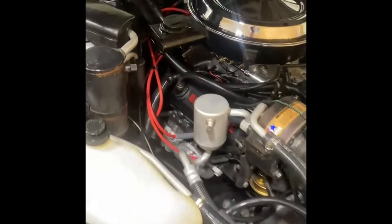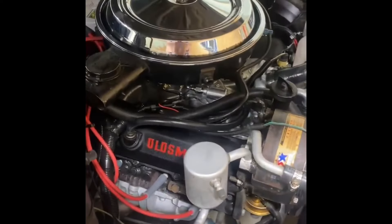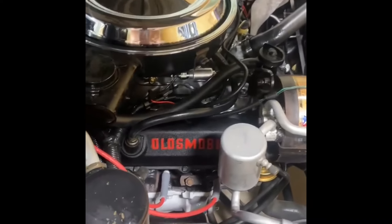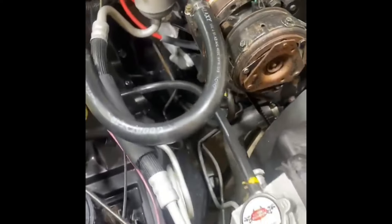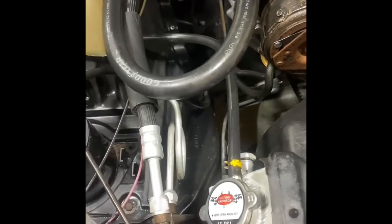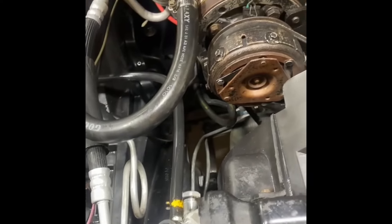This is an American one because it comes to us from the States. It's a special Hurst/Olds 307 with a different cam, different intake manifold, same air cleaner as a 442, air conditioning, and power steering. This one is just so, so nice.